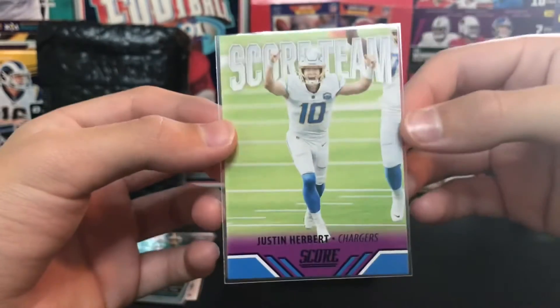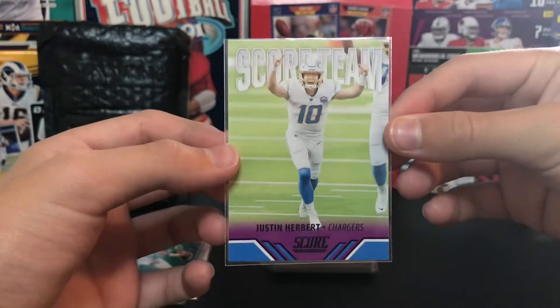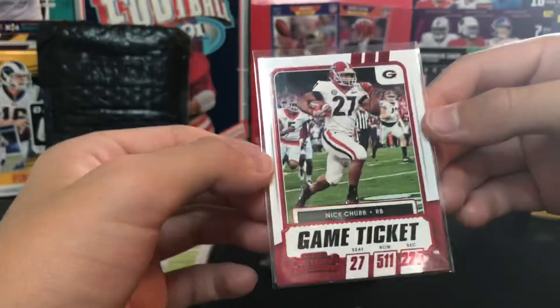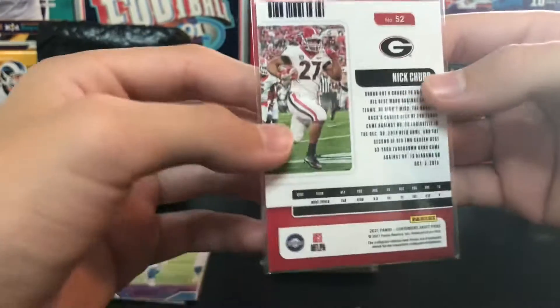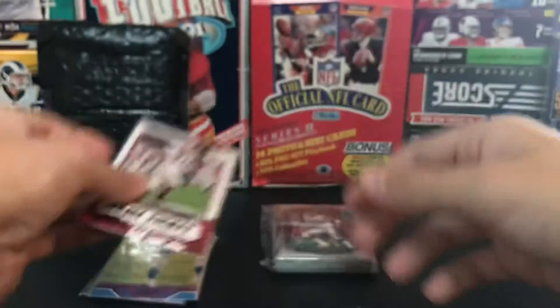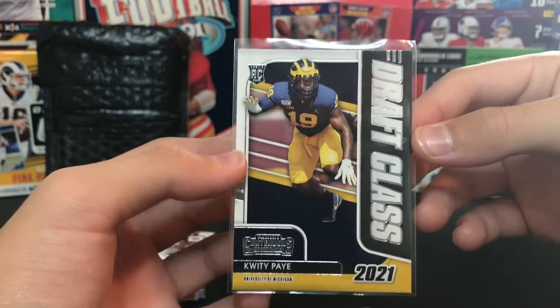This sleeve on here is really tiny. There's a Score Team card of Justin Herbert - a purple parallel. I think these are hanger box exclusives. Nick Chubb - this is a red, you can kind of see the red right there. From this year's Collegiate Draft Picks.